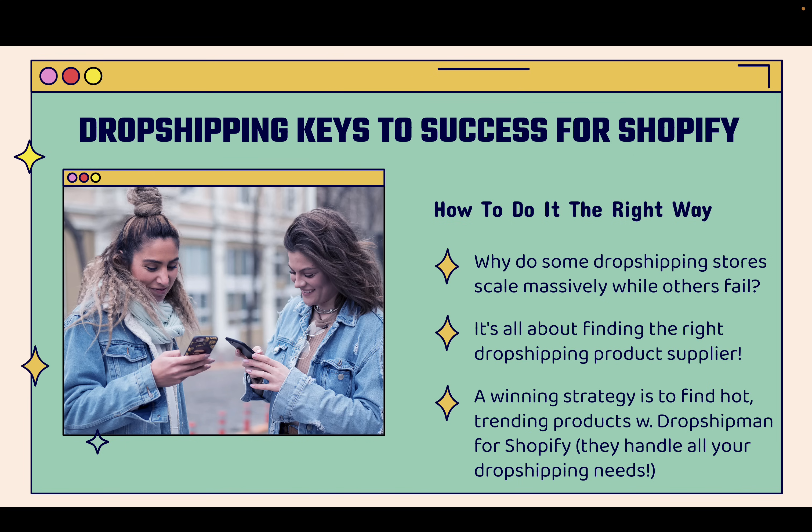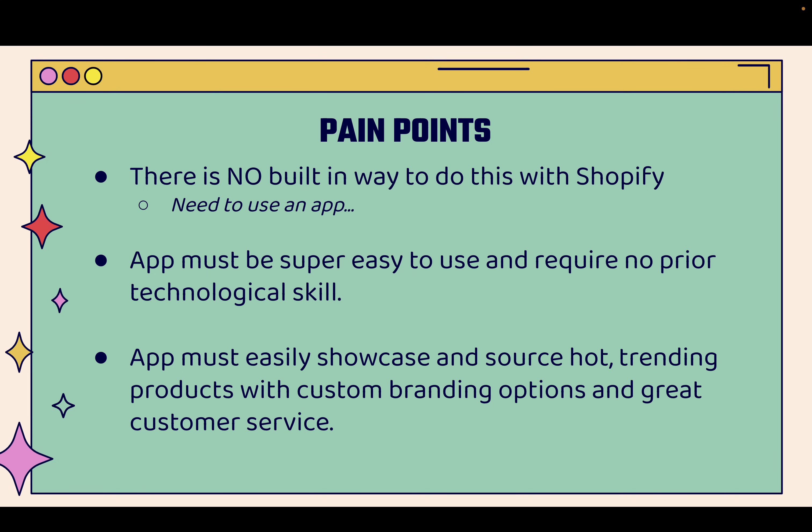A winning strategy for dropshipping, especially on Shopify, is to find hot trending products with Dropshipman — a really powerful app. You see the link directly below this video. We're going to go over the shoulder later on. They're a great partner because they handle literally all of your dropshipping needs. When you want to implement a dropshipping store on Shopify, you might run into some pain points. First of all, there's no built-in way to do this with Shopify — it's just a platform. You need to find that dropshipping partner, and that's why you want to use Dropshipman.